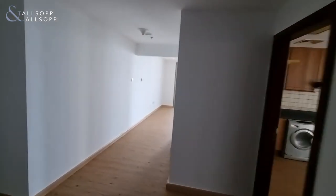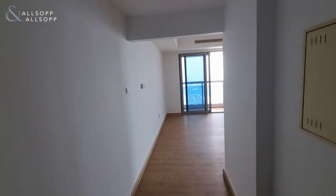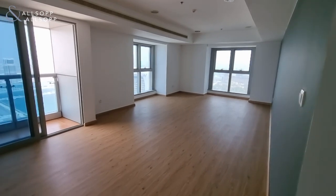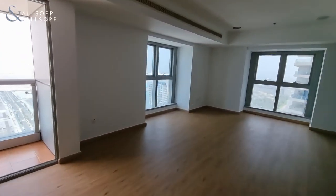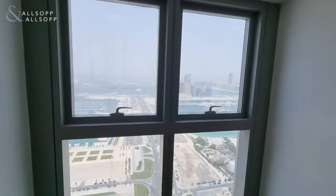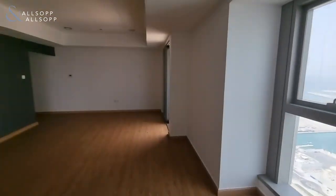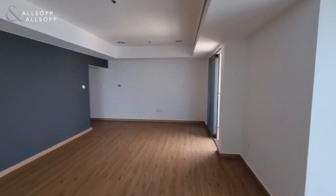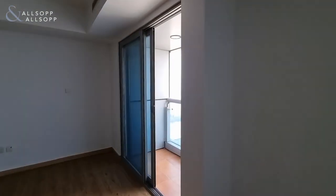At the front of the property is a large living area with plenty of natural lighting. You've got the full sea view of the Palm, and also access to a third balcony.